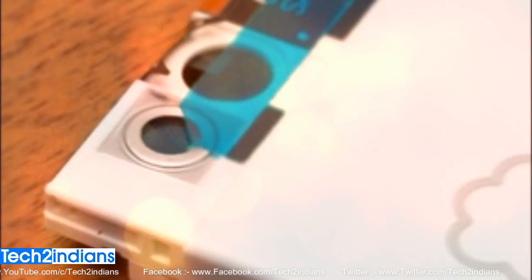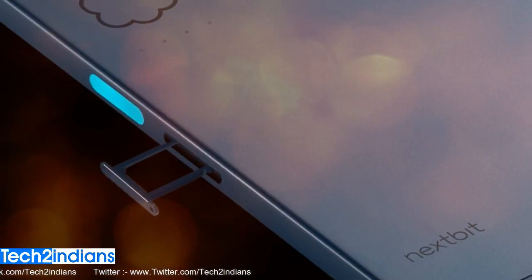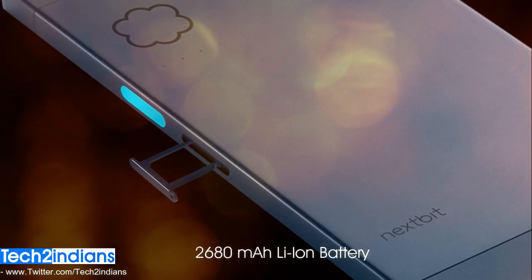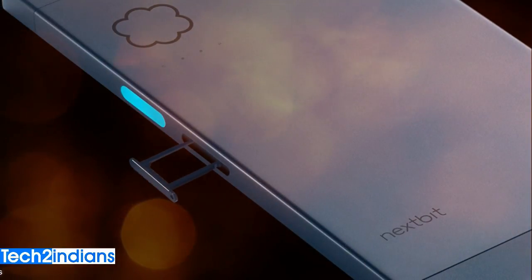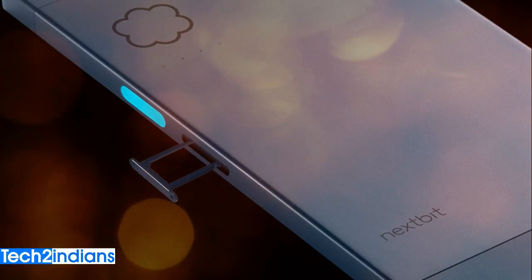The Nextbit Robin runs on Android 6.0.1, which is Marshmallow, and the battery of this mobile is 2680mAh, which is non-removable. Nextbit Robin comes with a single GSM regular SIM card.